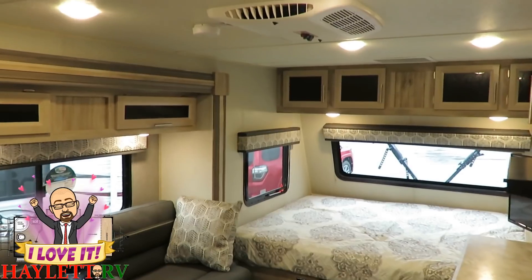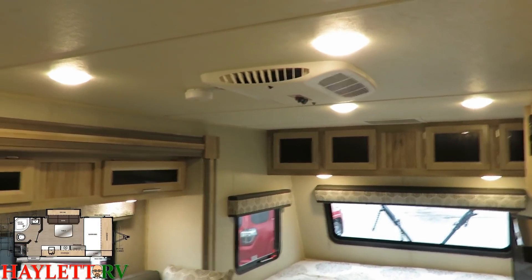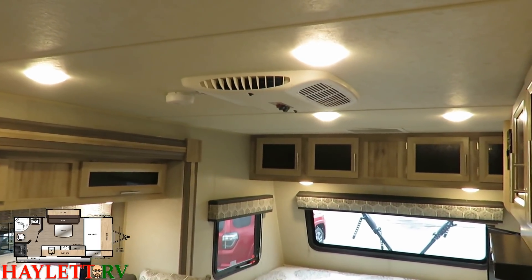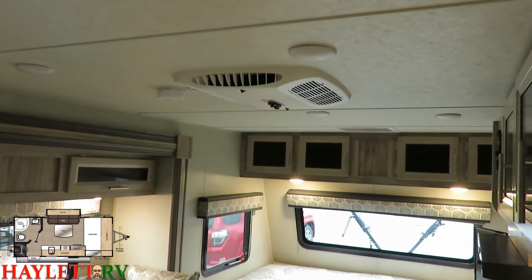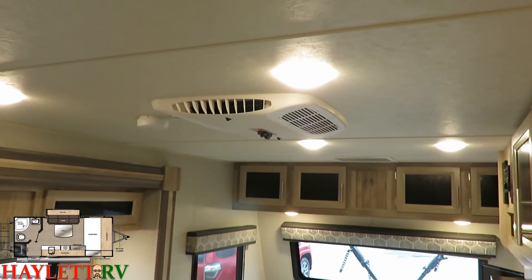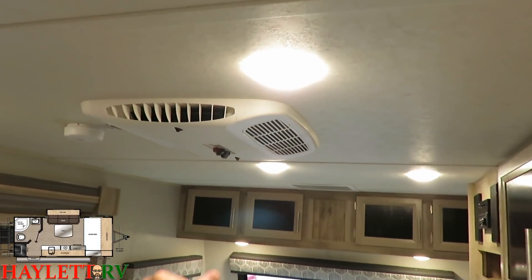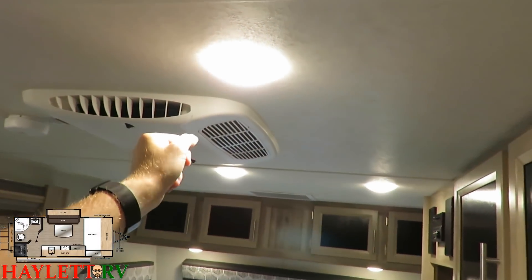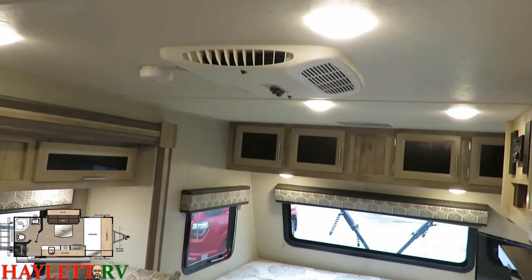Up top, we have a low-profile 13,500 BTU air conditioner — standard. You don't have to pay extra for that. This thing has an awesome lighting package. It's neat that all the lights flick with one switch, but if you're off-grid and only want to use one or two lights, you still have the ability to control them all individually.